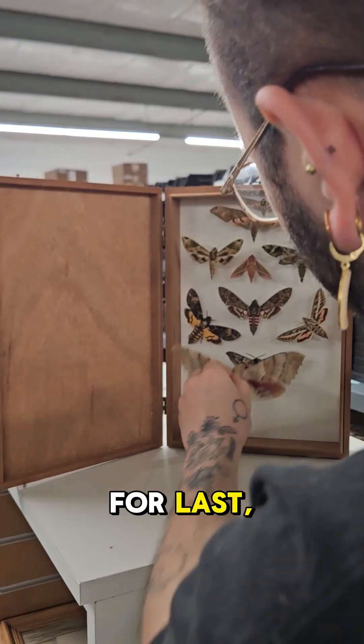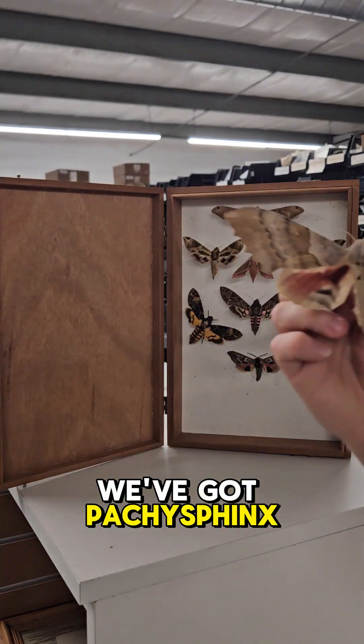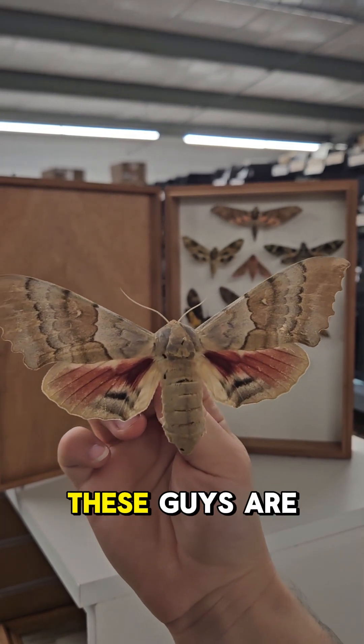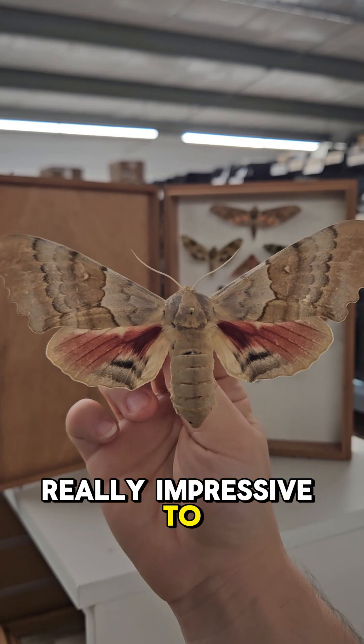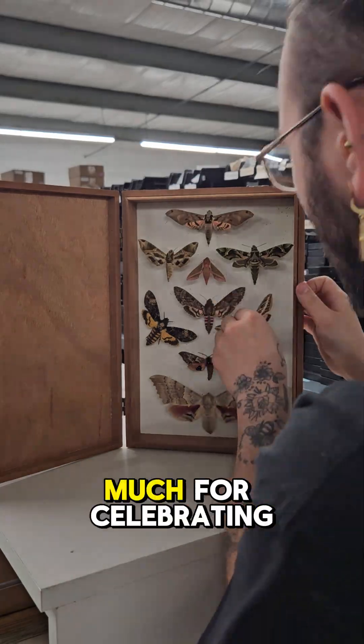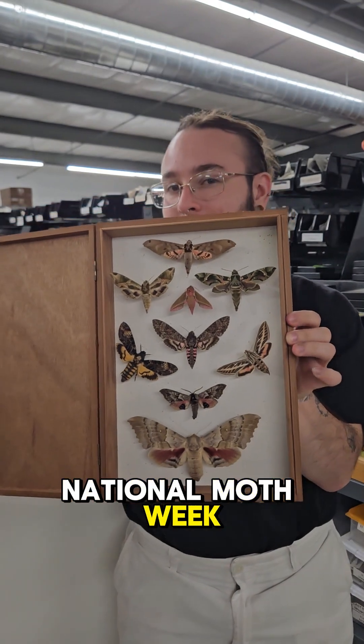Saving the biggest for last, we've got Pachysphinx occidentalis, the big poplar sphinx moth. These guys are really impressive to see in person, and are just massive. Thank you so much for celebrating National Moth Week with us, everyone.